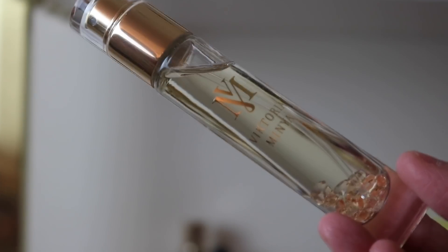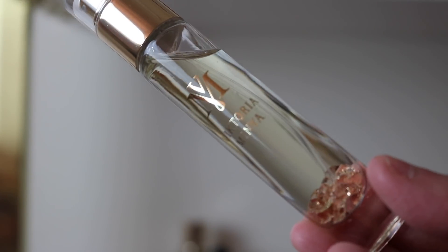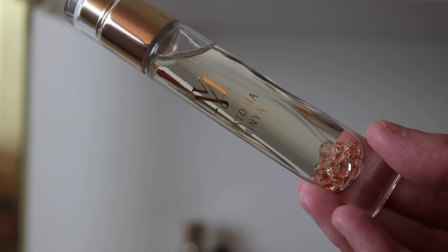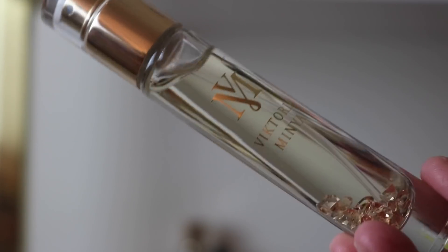Next I've got a trio of fragrances from Viktoria Minya. The first is called Hedonist — I love this. It's peach and rum, and it is gorgeous. It's sticky smelling, almost honeyed, just incredibly beautiful.